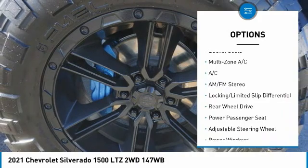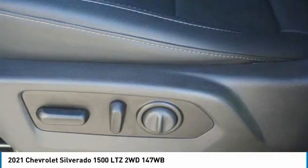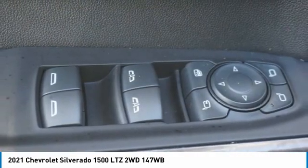Daytime running lights, fog lamps, power tilt sliding sunroof. Take this vehicle for a spin and see why so many shoppers are now proud owners.